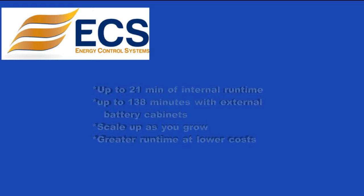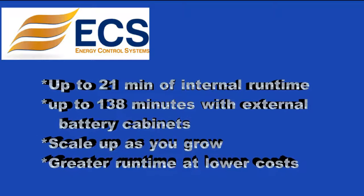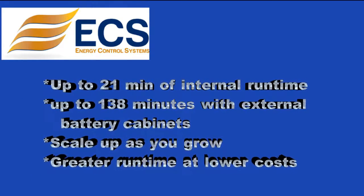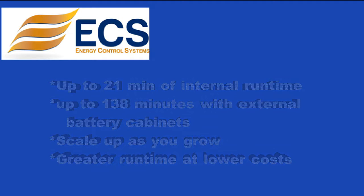Maximum runtime using internal batteries: the 93E delivers up to 21 minutes of runtime, as well as up to 138 minutes of runtime when paired with extended battery cabinets. The 93E allows you to scale up as you grow and provides greater runtime at lower costs.